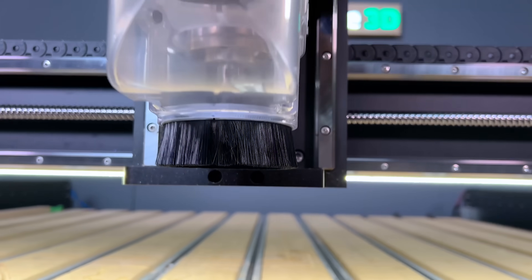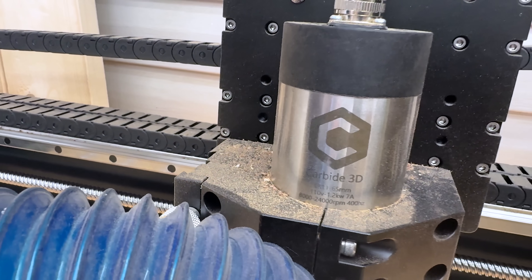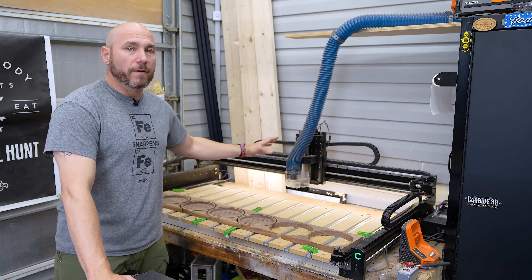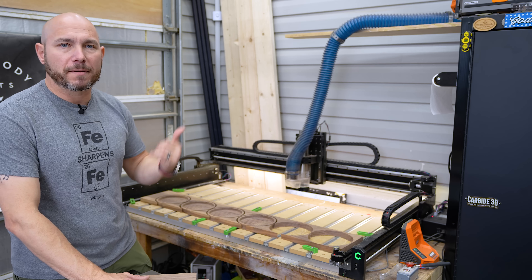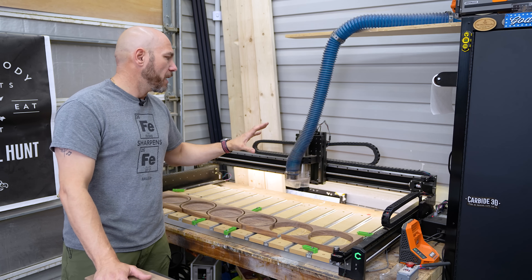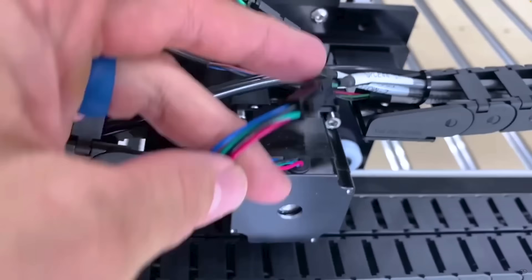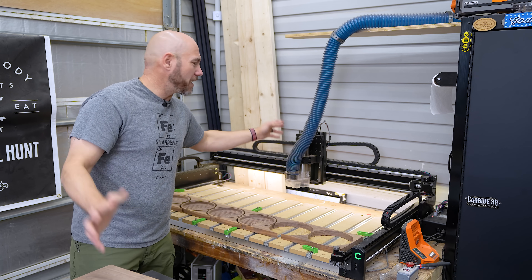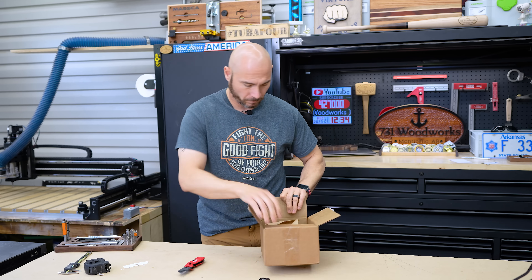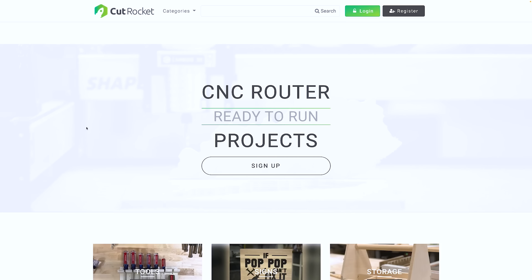You need to decide whether you want the VFD spindle or a regular router. I recommend the spindle if it's in your budget; if not, get the router — both work extremely well. I've been nothing short of impressed with this machine, but more than that, the customer service. I called them out of the blue — they didn't know me from Adam. I had an issue where things weren't going right on my first machine because I had wired two wires wrong. They even FaceTime'd with me to figure it out.